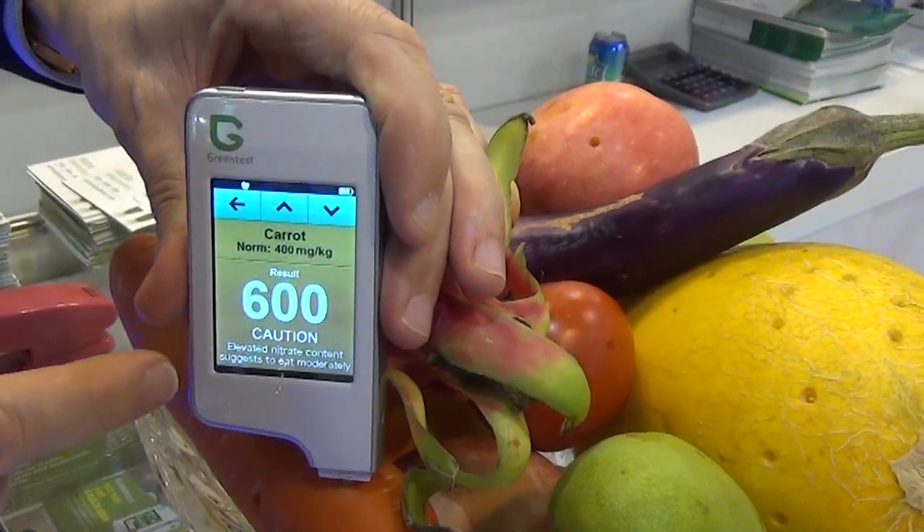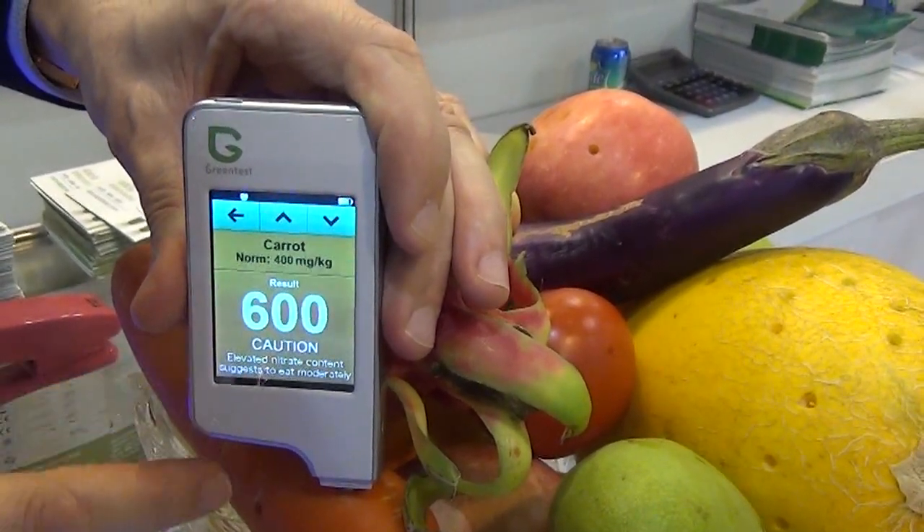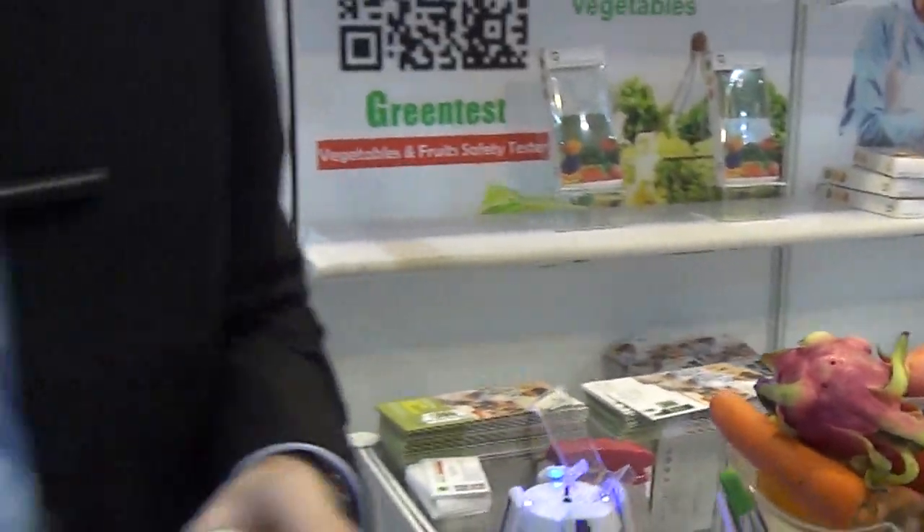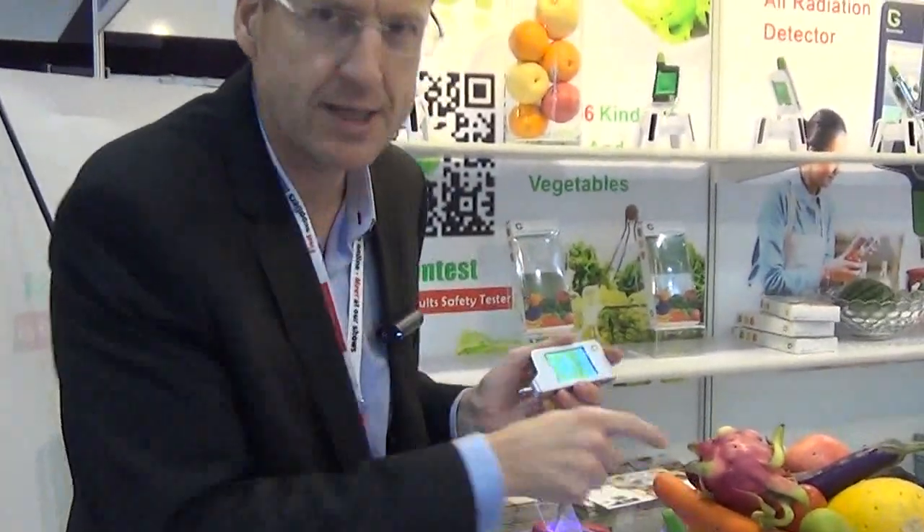Elevated nitrate content suggests to eat moderately. Wow, that's totally opposite to what the food pyramid tells me — I should eat more carrots per day, but maybe not this carrot. So this is what this can tell you.